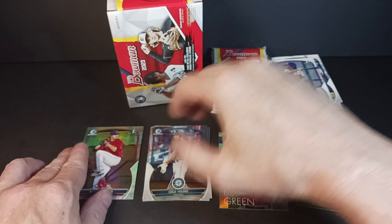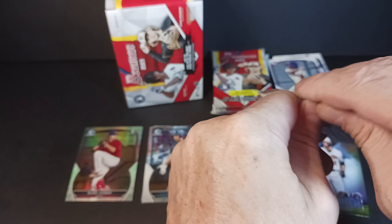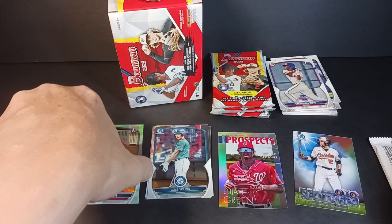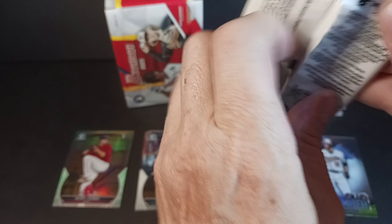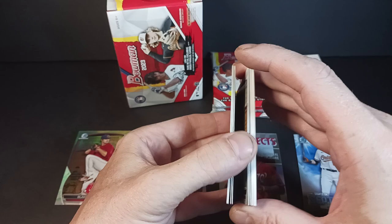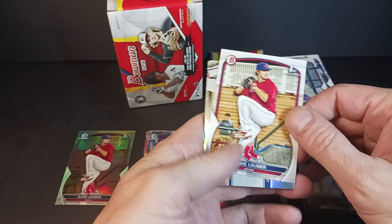I don't know anything about Blake Lubier. Is he Canadian? That sounds like a French Canadian name — Lubier. He is from Orlando. Right next door to... well, I guess New Orleans perhaps. It's French. It's a reach, I know. It's probably Lubier. There's Javi Baez on the back. Blake Lubier — First Bowman.